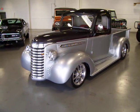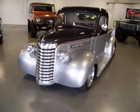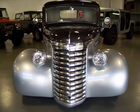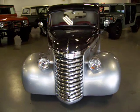The '39 has got beautiful lines, and it is rare to find these GMC versions. Check out that front grille and the Art Deco headlights. Those huge front fenders — this thing has style.